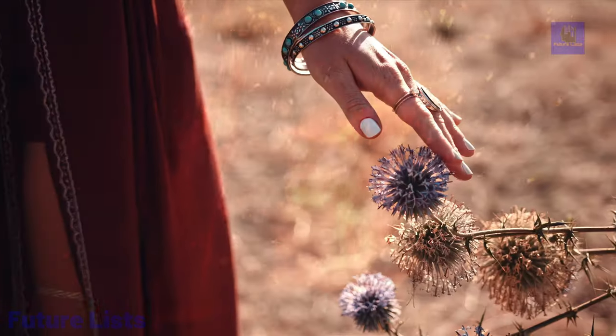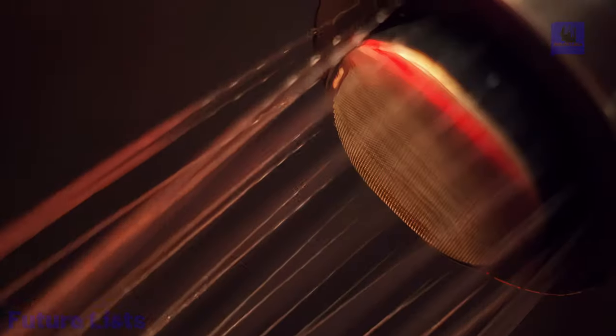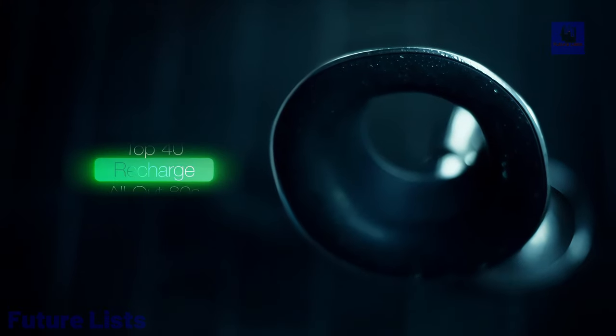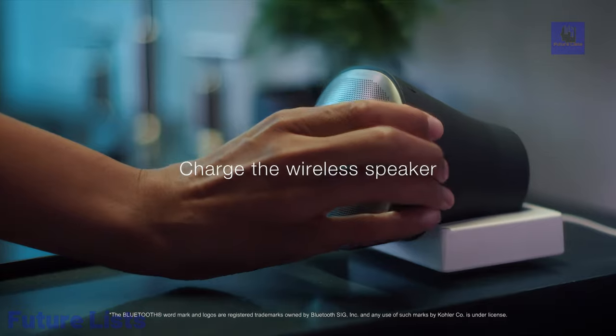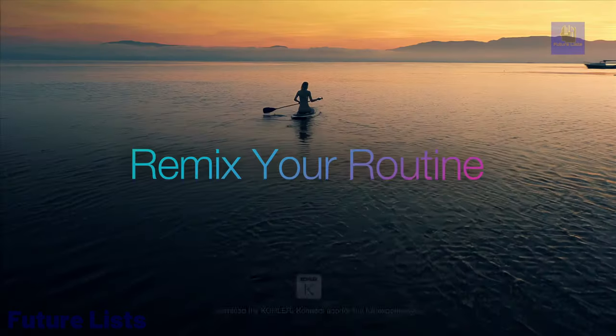With Bluetooth wireless technology, stream your favorite music or podcasts, and toggle between shower and normal settings for optimal performance. Complete with a magnetic showerhead for secure placement and a charging dock for convenience, the Moxie showerhead and wireless speaker redefine relaxation in the shower.